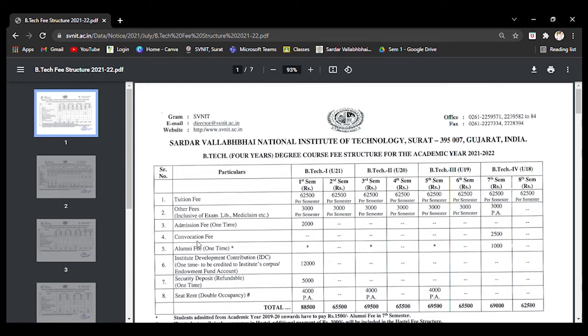Next is the admission fee, which is one time. When you are joining the college, this fee is taken as admission fee — that is 2,000 rupees. Coming to the convocation fee: this is the event in which you are awarded a degree at the end of your four-year BTEC course, and this fee is taken in the seventh semester — that is 2,500 rupees.